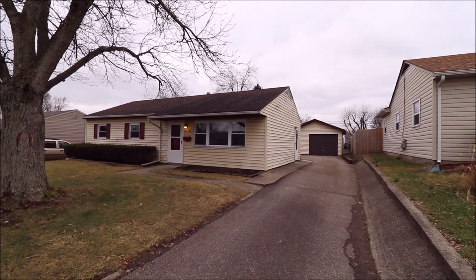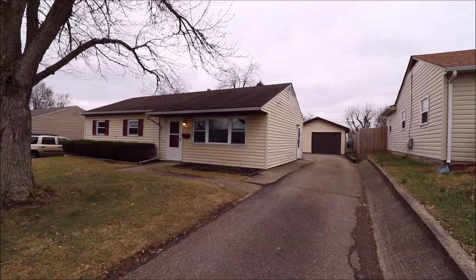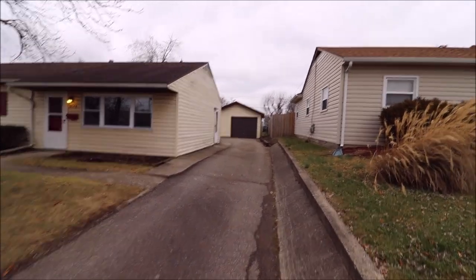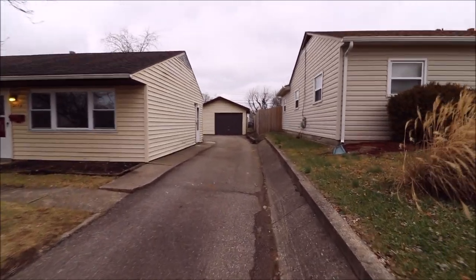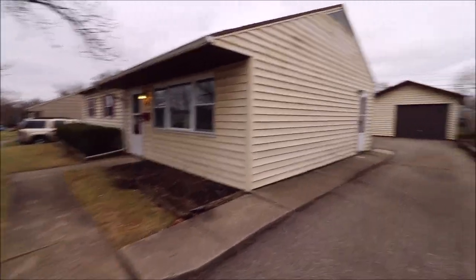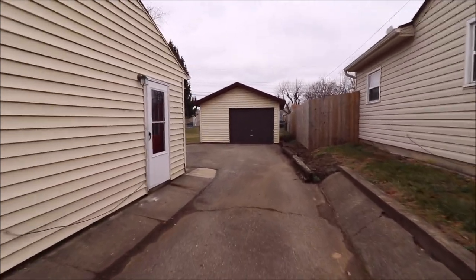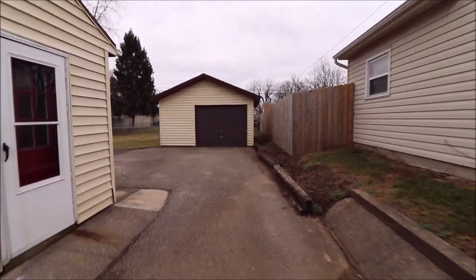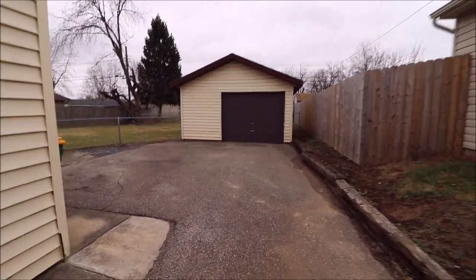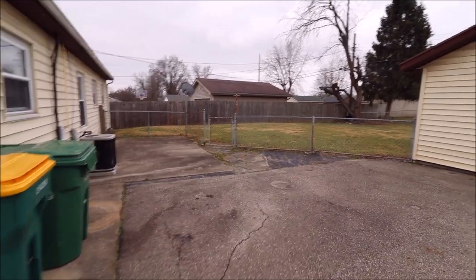On the house, we have an updated 30-year dimensional shingle roof. Looks like we have updated vinyl siding, and a driveway that leads to an oversized one-car garage. We're actually going to walk back there and take a look — but that is darn near a two-car garage with additional parking over here as well.